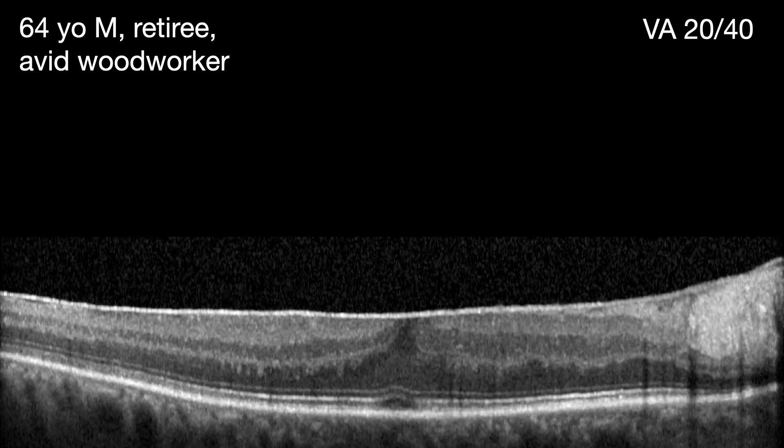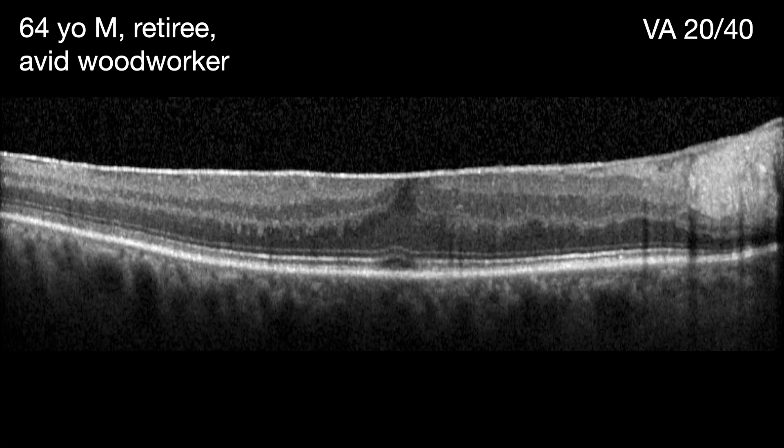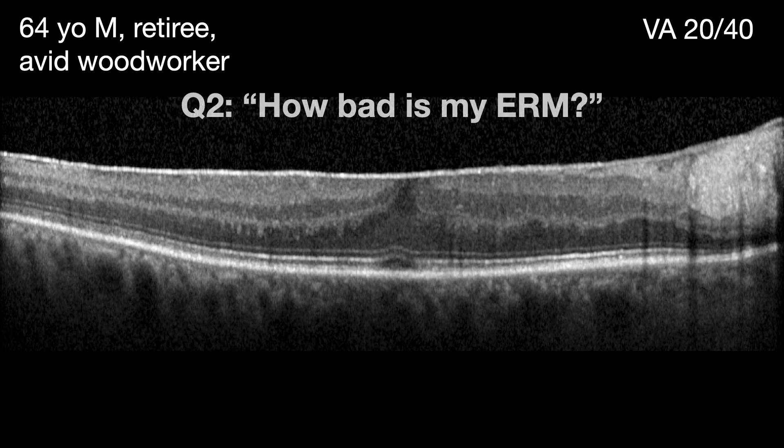Next patient: 64-year-old male retiree, avid woodworker, didn't notice a problem until the referring doctor had him cover up his fellow eye. Then he said it was a little blurry - 20/40. He has this epiretinal membrane that's caused some loss of his foveal pit in his right eye. His question is: how bad is my epiretinal membrane?